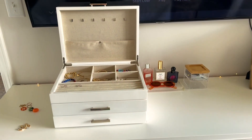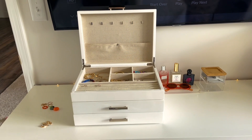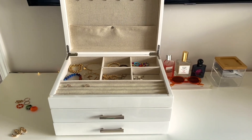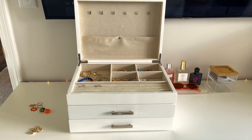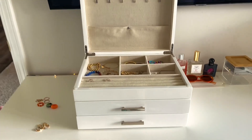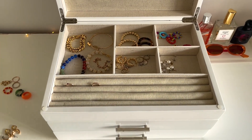I just realized that I never showed you guys my jewelry box. Let me just start off with a disclaimer to say that none of the products I'm talking about were sponsored. So this is my jewelry box — I got it from West Elm. It's a little bit pricey, but it's honestly really great quality. I highly recommend you check it out — I can have it linked in the description box down below.